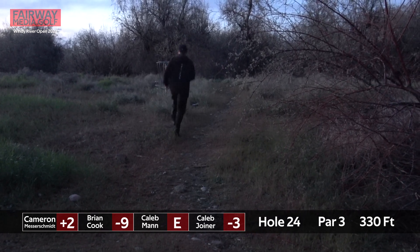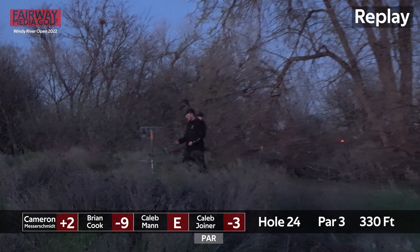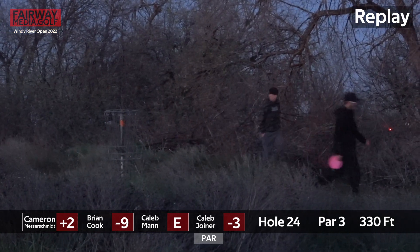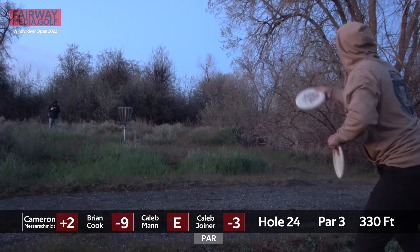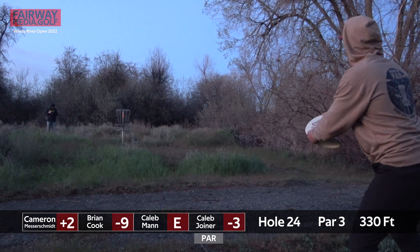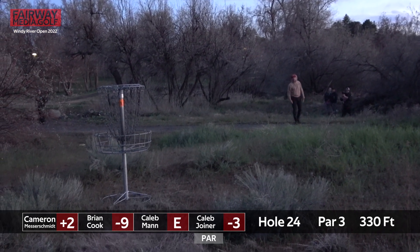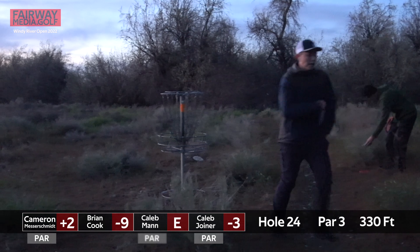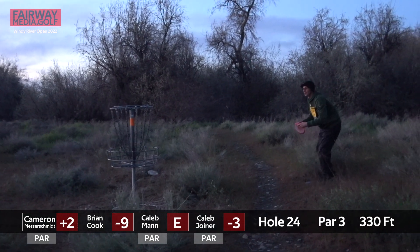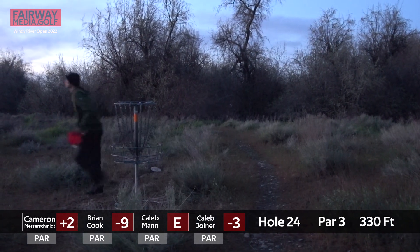Very nice putt from Caleb Joyner. This hole played just a little bit over par, with six people taking birdies and then a couple bogeys and a couple doubles. That water can come into play if you don't get it over those first trees.